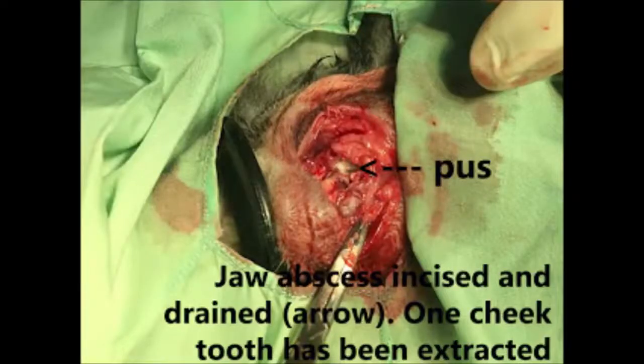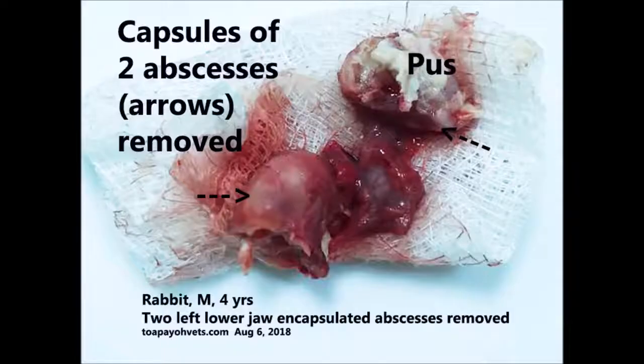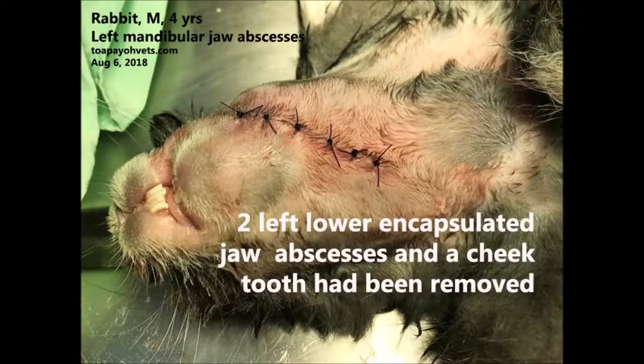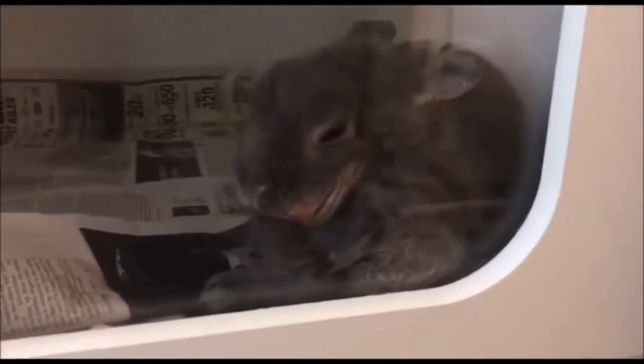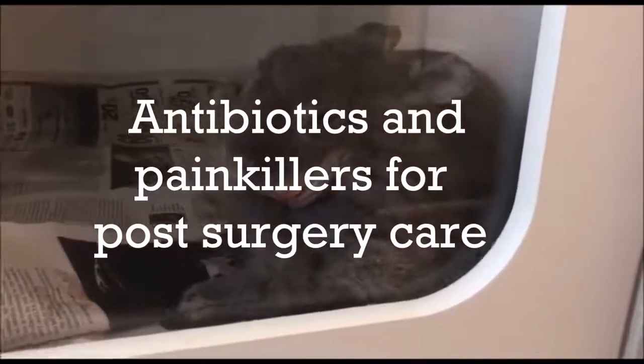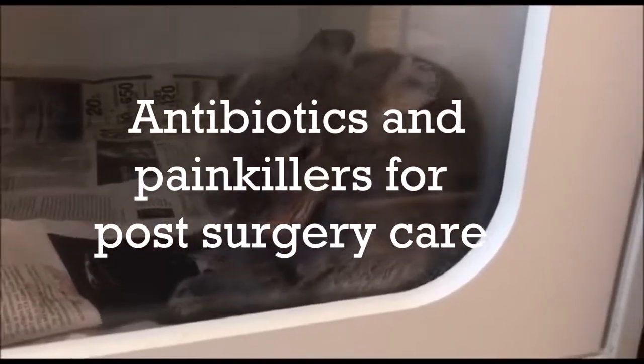The jaw abscesses are incised and drained. One cheek tooth has also been extracted. These are the capsules of the two abscesses removed. This is the extracted lower cheek tooth. The jaw of the rabbit was then stitched back up. The vet gave the rabbit antibiotics and painkillers after the surgery to be taken home for post-surgery care.